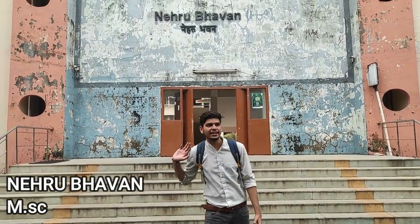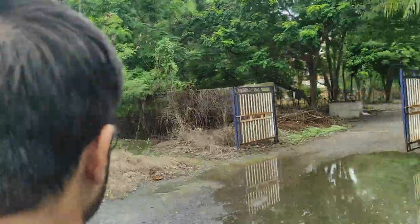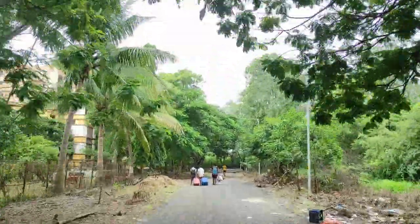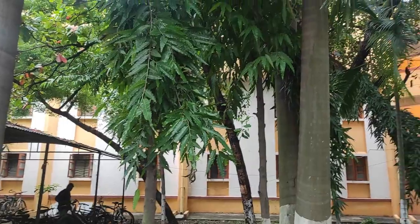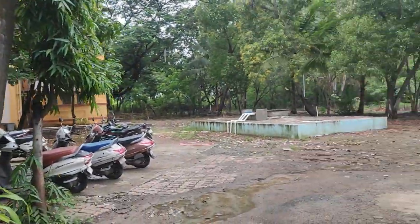This is Nehru Bhavan — it has BTech students as well as an MSc department, so there is a hostel here for MSc students too. We have now reached Tagore Bhavan. Covering all the hostels in series — Tagore Bhavan houses PhD students and 2nd and 3rd year students.